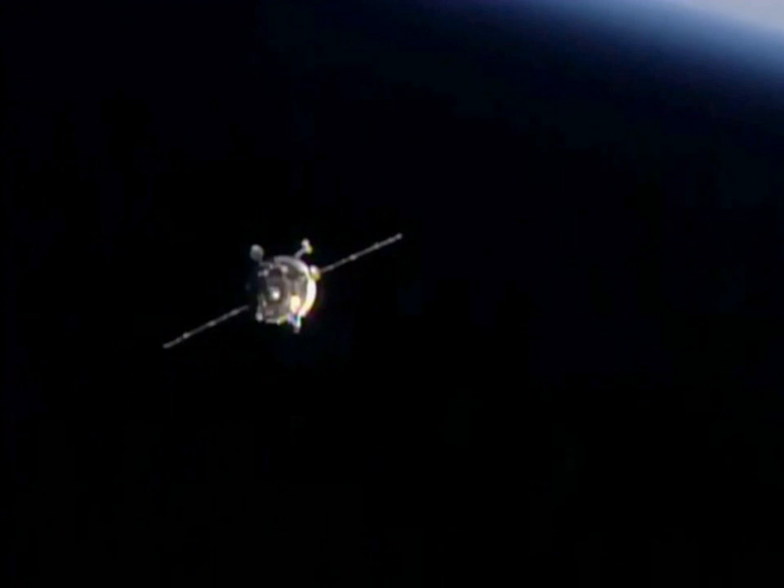The Progress M29M spacecraft carried 2,369 kg of cargo and supplies to the International Space Station. The spacecraft delivered food, fuel and supplies, including 350 kg of propellant, 50 kg of oxygen and air, 420 kg of water, and 1,549 kg of spare parts, supplies and experiment hardware for the six members of the Expedition 45 crew. Progress M29M was scheduled to remain docked at Zvezda for about two months.